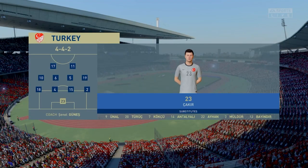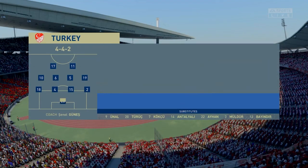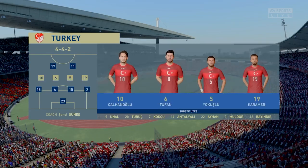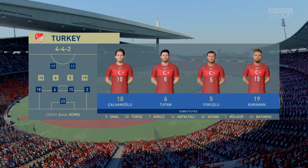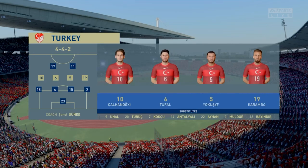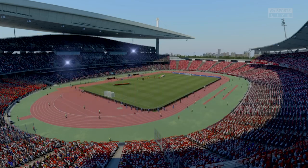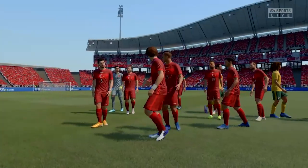The line-up then for the hosts. It looks pretty orthodox. I love this formation — 4-4-2. The two main strikers will stay close together, the full-backs will link up with the wide players, and the two holding midfielders are sitting in front of the centre-backs. Very solid look about this team.